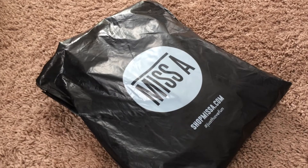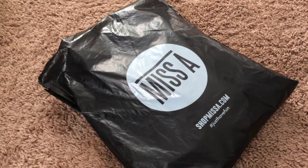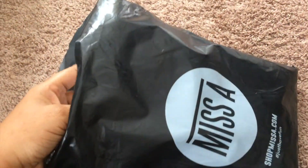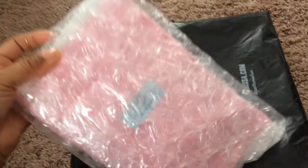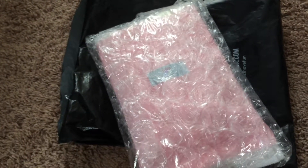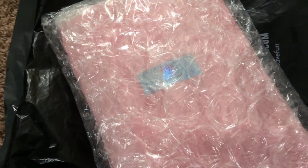Hi, modus vegan chick, welcome to my channel! Back with another Shop Miss A haul. I did a haul about a couple weeks ago and there were some things that I wanted that were not in stock, so they were finally in stock, so I thought I would share my second haul with you. Definitely stay tuned and I'll show you all the goodies I got.